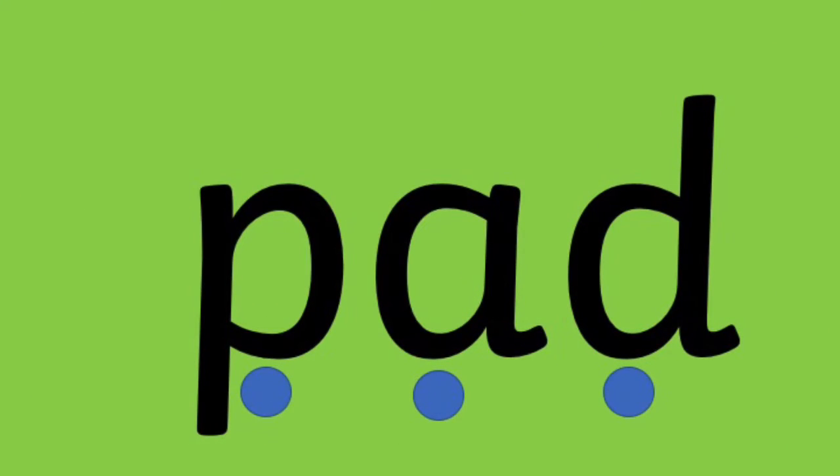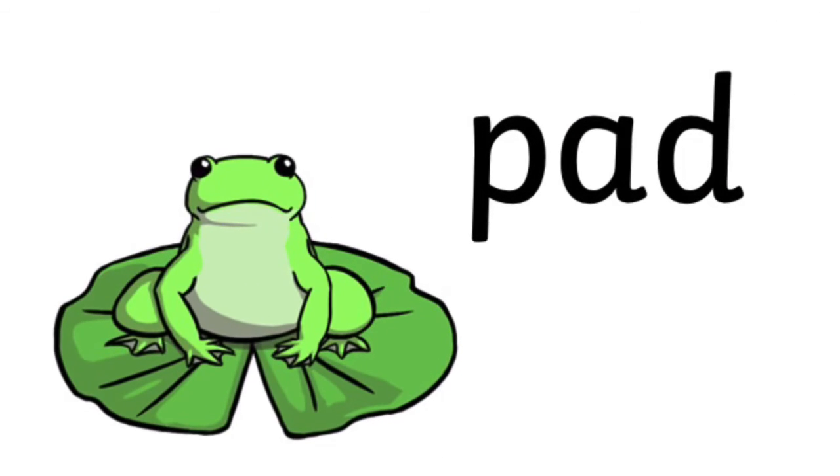P, A, D — pad. The frog sat on a lily pad.